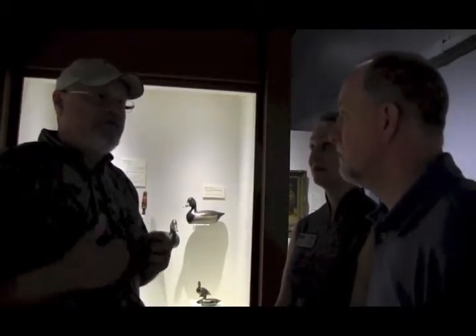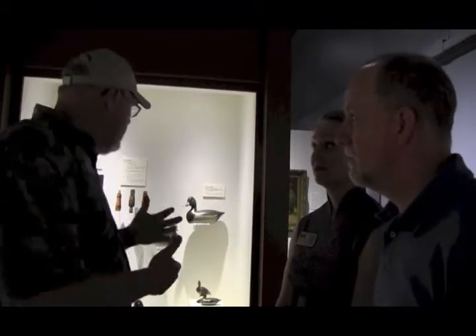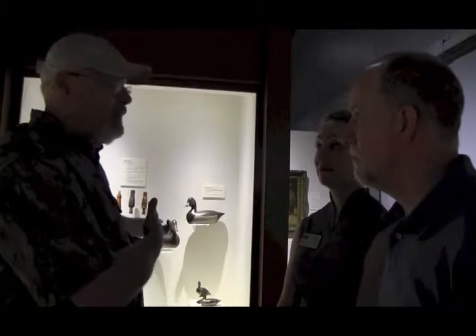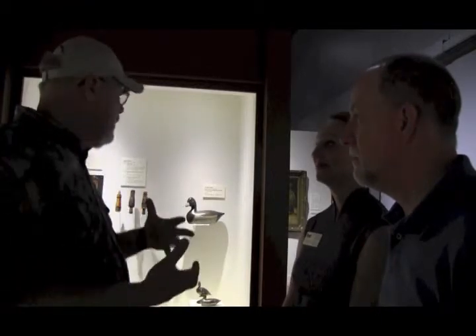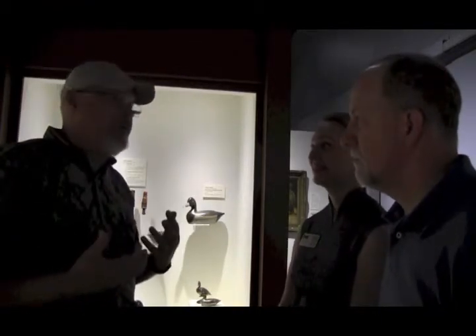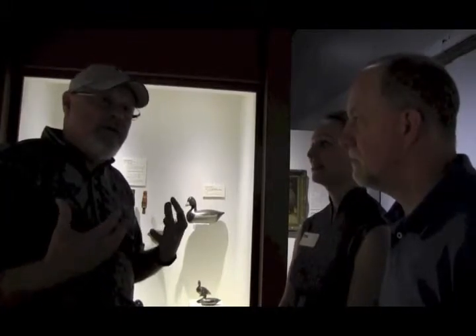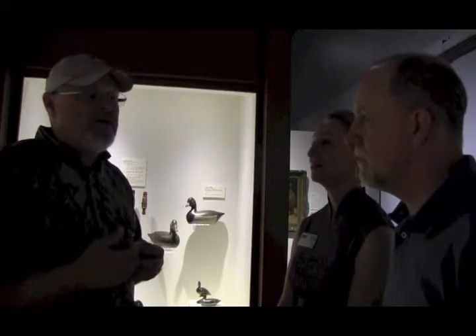Another strength in a collection like this is the rare examples. For example, Charles Perdue ringnecks — I've seen two pairs in 30 years of carving and collecting. To be able to come here and see a pair of Perdue ringnecks is a real thrill. It's also interesting to see the pattern, how he painted them and so on. That's a real strength in an exhibit like this.